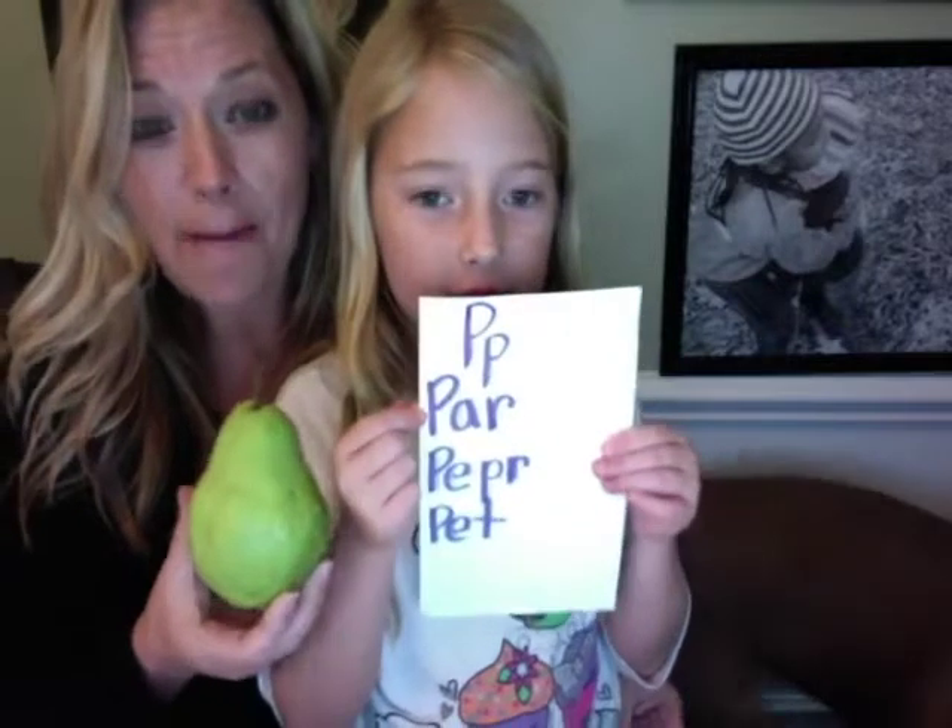We have made a list of three things that we found beginning with the letter P. Our first one is pear — there's her pear. The next one is pepper.